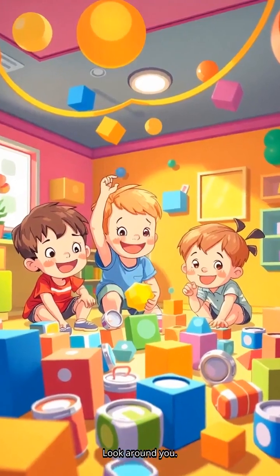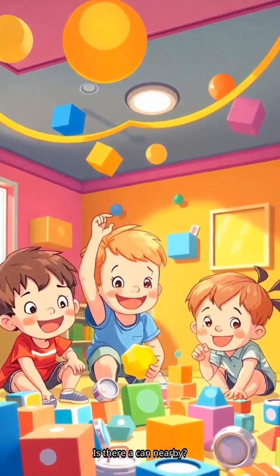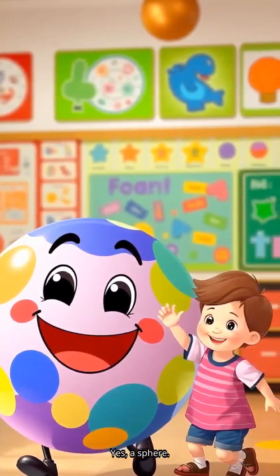Let's play a game. Look around you. Can you find something shaped like a cube? Maybe a box? How about a cylinder? Is there a can nearby? Shout it out loud. Quick quiz time: what rolls — a sphere or a cube? Yes, a sphere! Fantastic job. High five.